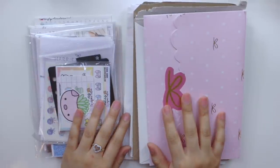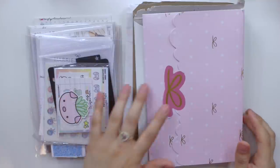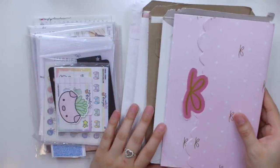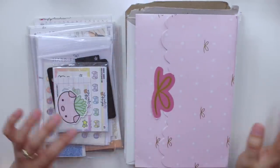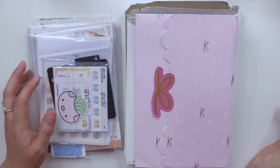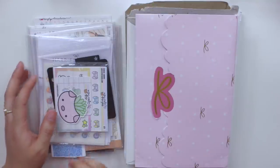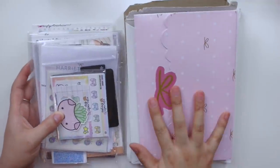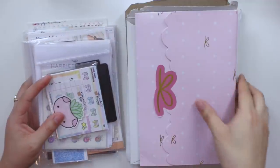Hey guys and welcome back to my channel. Today I am back with a sticker haul video. I usually would say sticker slash stationery haul but this time I actually didn't buy any washi, which is kind of crazy. I feel like I definitely have enough washi as of now, and also I don't think Simply Gilded, which is where I get pretty much all of my washi, has had many releases. I do have quite a few packages here to share with you guys, so let's go ahead and get started.